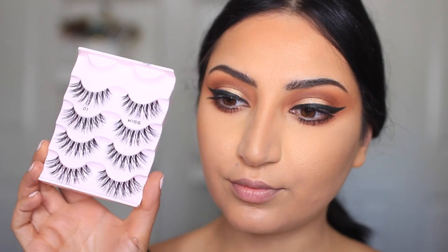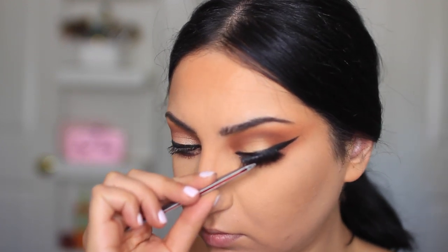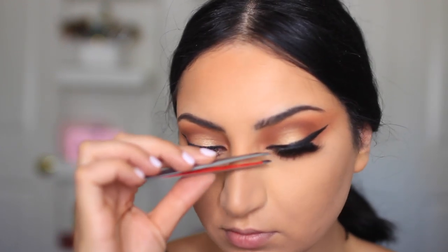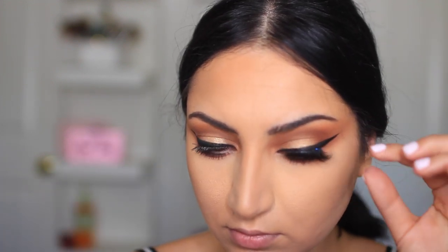The lashes I'm using today are from Kiss in number 01. This is my first time trying these — I normally get number 11, but these stood out. They looked so dark and so full, and I'm so glad I grabbed them because they look beautiful.